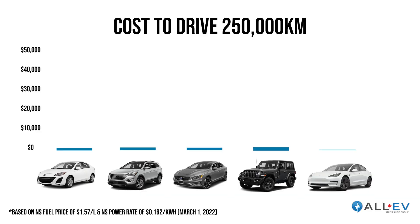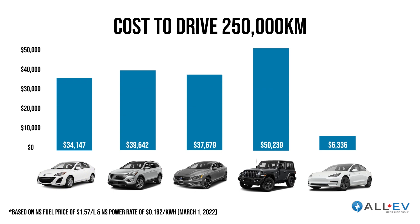If we run that math over 250,000 kilometers, it's extremely significant savings. If you're driving a big SUV like a Wrangler, a truck, or something like that, you're going to spend over $50,000 in fuel over 250,000 kilometers. Compare that to this car — we're right around the $6,300 mark for the exact same mileage. It's an incredible amount of money.